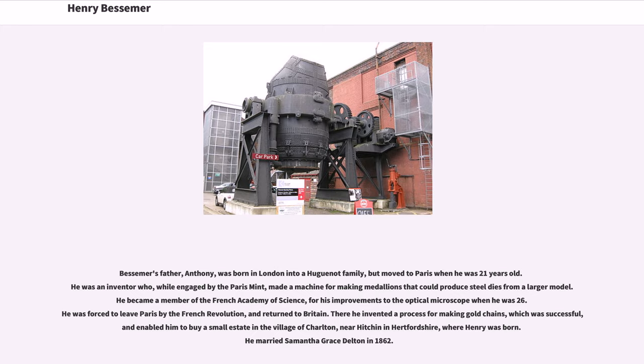He was forced to leave Paris by the French Revolution, and returned to Britain. There he invented a process for making gold chains, which was successful, and enabled him to buy a small estate in the village of Charlton, near Hitchin in Hertfordshire, where Henry was born. He married Samantha Grace Delton in 1862.